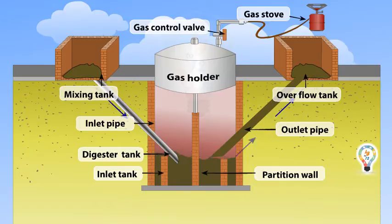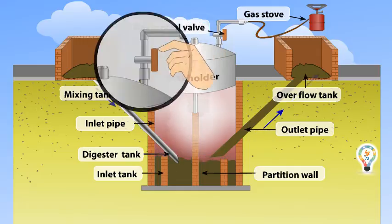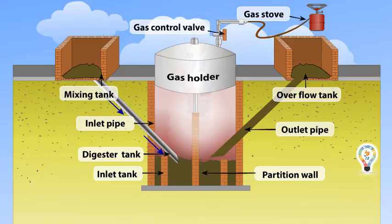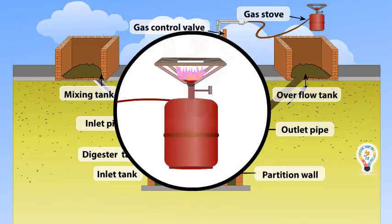The mixture goes into the digester where anaerobic fermentation of biomass takes place in the presence of water and produces biogas. Biogas, being lighter, rises up and starts collecting in the gas holder. The gas valve of the gas outlet is opened to get a supply of biogas. Biogas is an excellent fuel for domestic purposes.